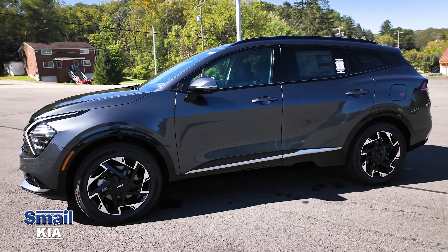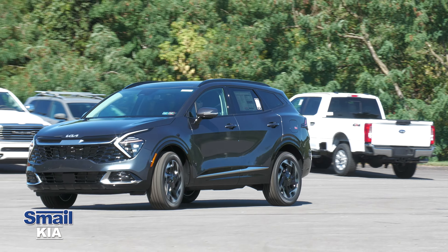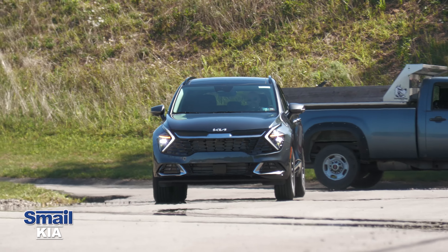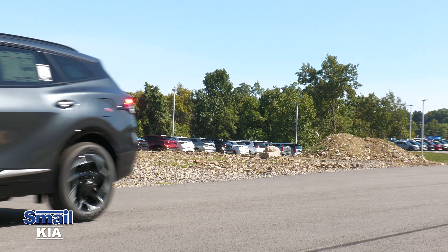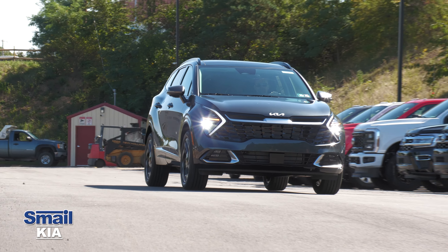The bottom half of the vehicle has a glossy black finish with chrome accents. This SX Prestige Sportage has a 2.5-liter four-cylinder engine and an eight-speed automatic transmission. It comes with Kia's outstanding 10-year/100,000-mile limited powertrain warranty, a five-year/60,000-mile limited basic warranty, and five-year/60,000-mile roadside assistance.